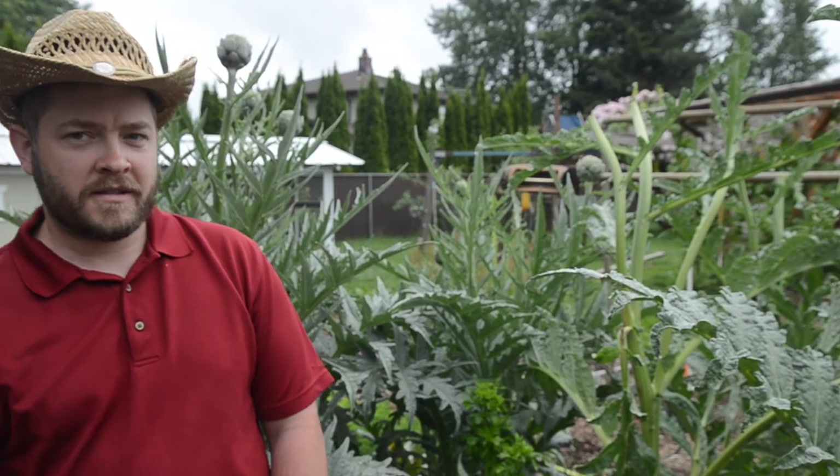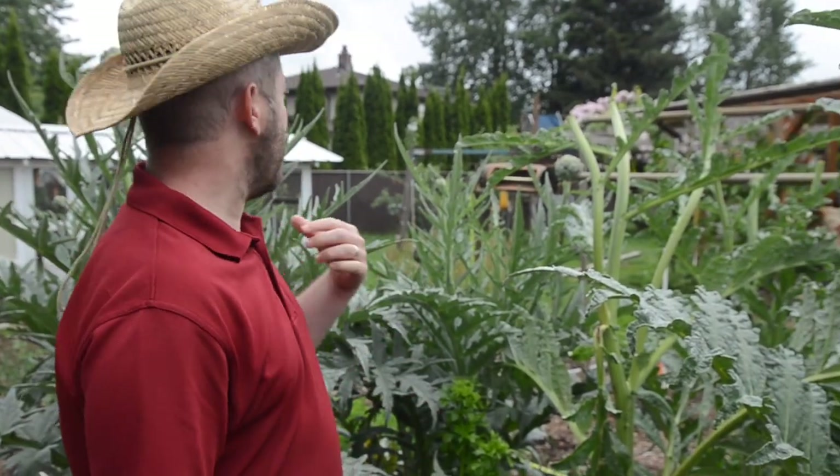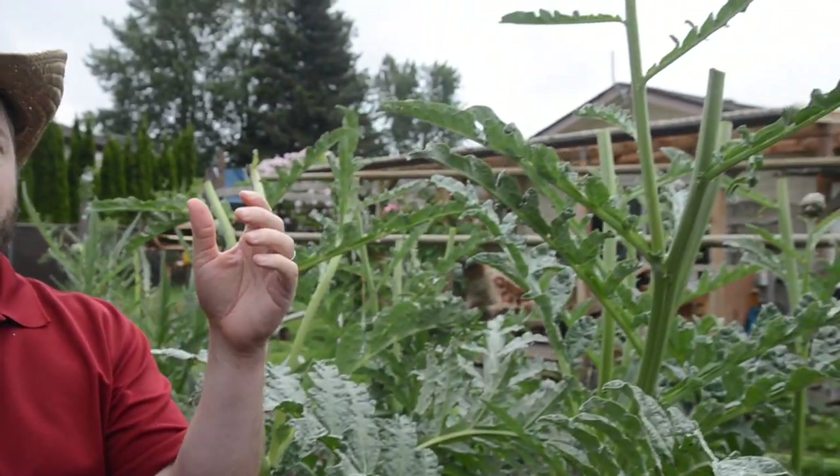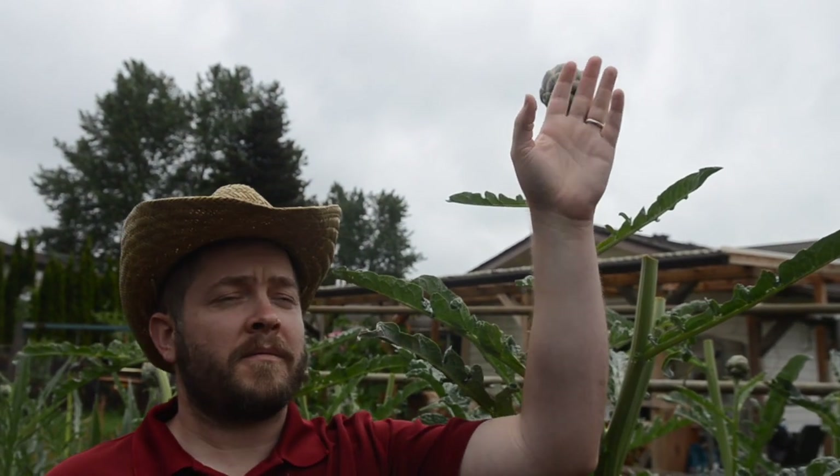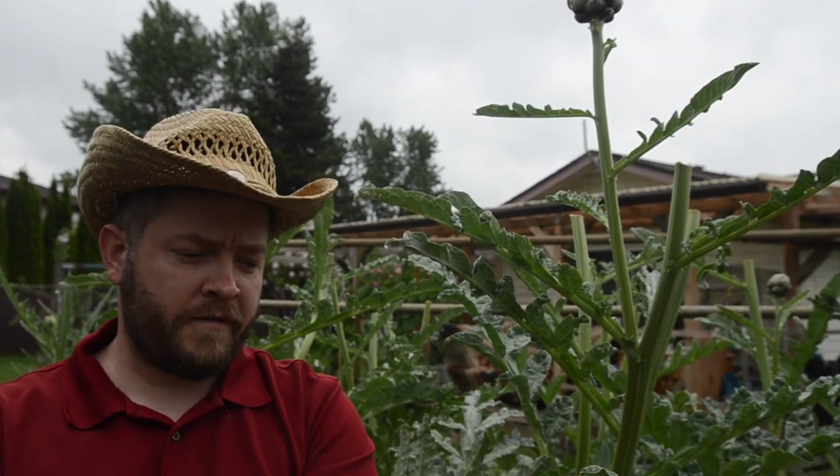We will show you a little update on the garden and fruit trees. Behind me here are our artichokes and they are now taller than I am — like this one, I'm having to reach up to it, so about six and a half feet. We've eaten a bunch of these, given some away. We've probably picked close to 20 and there's probably 20 more coming right now.